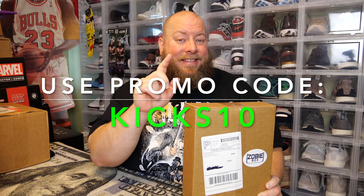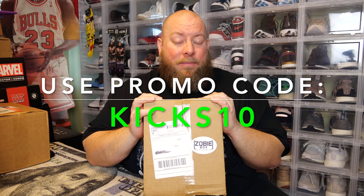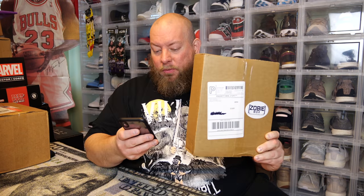This month's Zobie pop culture box is $40, but you can use my promo code KICKS10 — that's K-I-C-K-S-1-0 — for 10% off most items on the Zobie website. Or you can become a Zobie supporter for around three to four bucks a month, which saves you 20% off the entire website. You've got a couple of options to save a little bit of money.